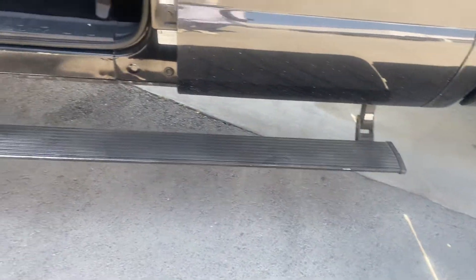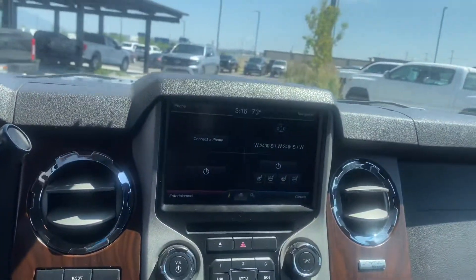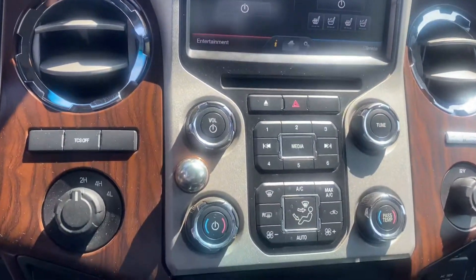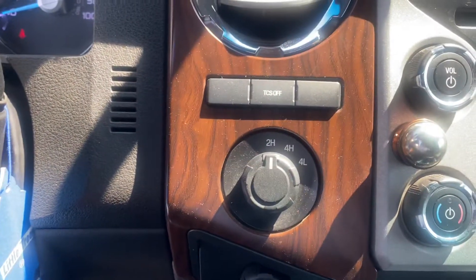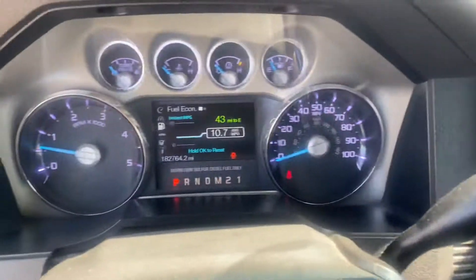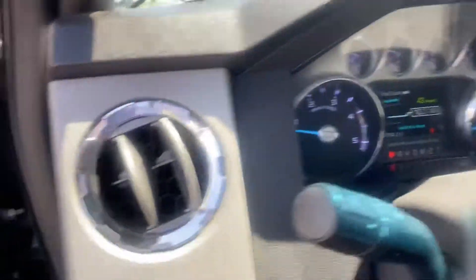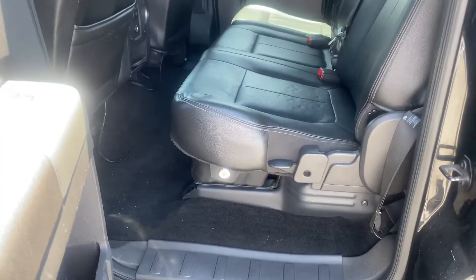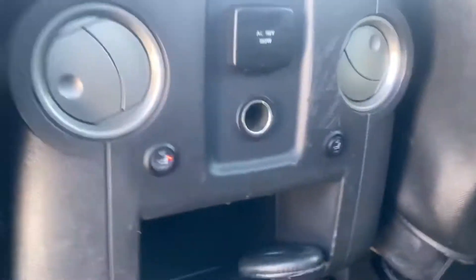It has amp steps, power seats for driver and passenger, heated seats, cooled seats, dual climate control, auxiliary switches, four-wheel drive — again 182,000 on the mileage. This Lariat comes with a sunroof, and it looks like you have heated seats in the rear as well.